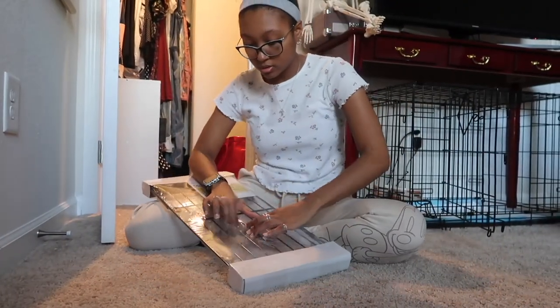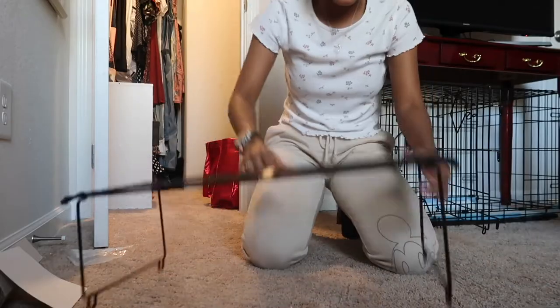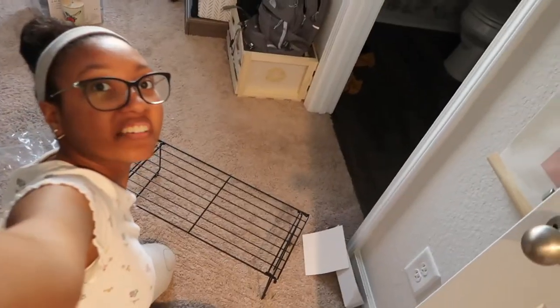Hi guys, it is Saturday, it's 5:30 now - it's been two days. I was supposed to finish yesterday but didn't, so we're doing it today. I went to Target yesterday and found these little things - it's like a shoe rack but I'm not going to use it for shoes. I really hate how my cubbies are just on the floor, so I'm going to stack the cubbies on top of this rack.